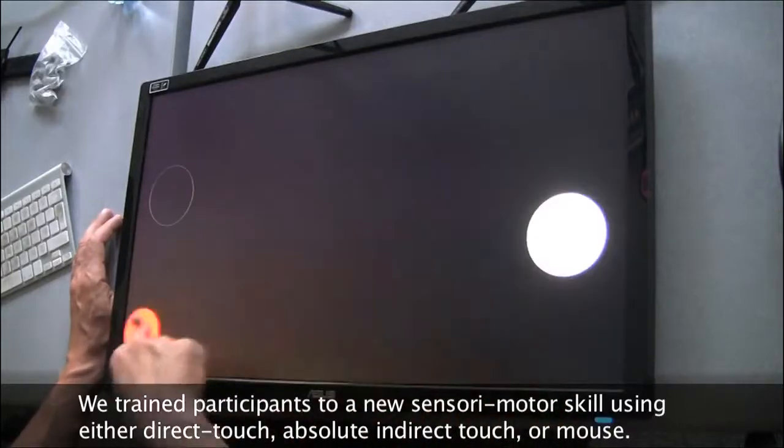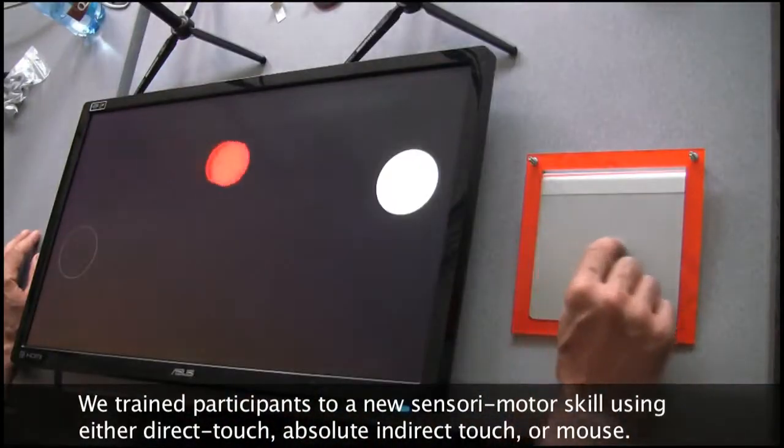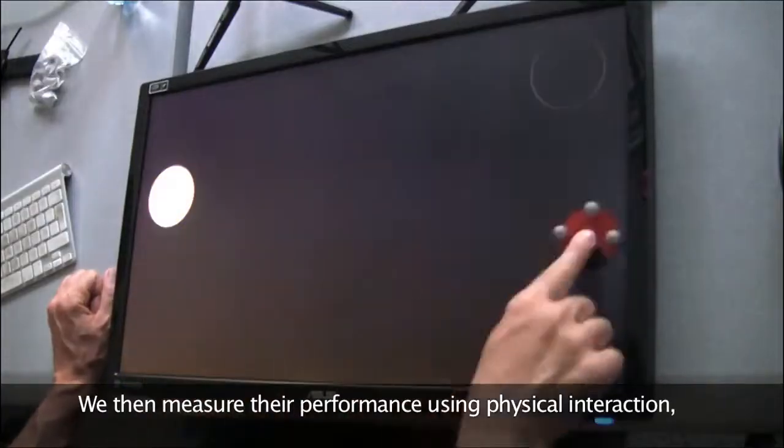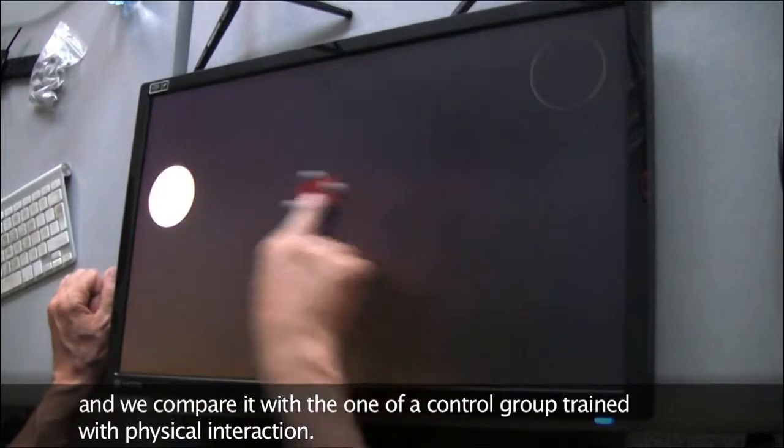We trained participants in a new sensory-motor skill using either direct touch, absolute indirect touch, or mouse. We then measured their performances using physical interaction and compared it with that of a control group trained with physical interaction.